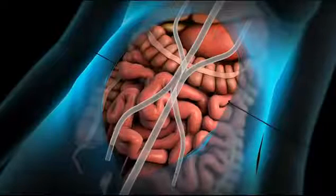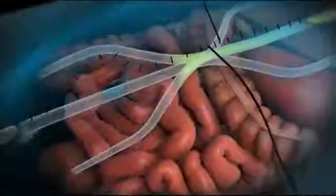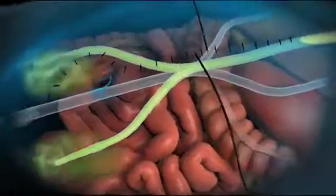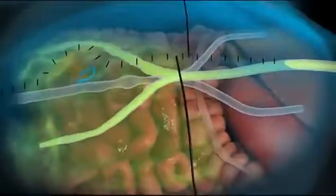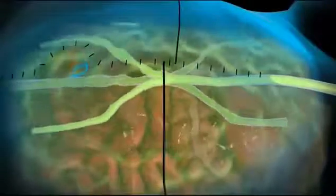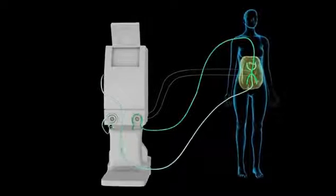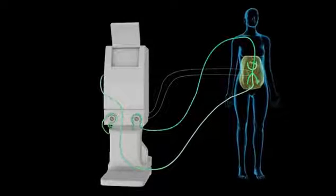The doctor briefly closes the skin of the abdomen with sutures. The abdominal cavity is flooded with a solution that includes chemotherapy drugs. This solution is heated. The tubes and probes are connected to a machine, which controls the temperature and flow of the solution.